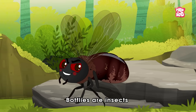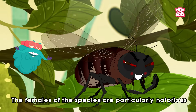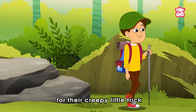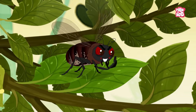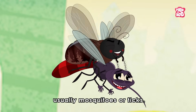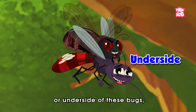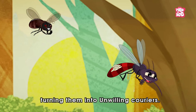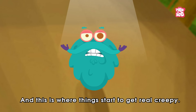Botflies are insects found in Central and South America. The females of the species are particularly notorious for their creepy little trick. Instead of laying their eggs on you directly, they hitchhike them onto other insects, usually mosquitoes or ticks. They'll stick the eggs to the abdomen or underside of these bugs, turning them into unwilling carriers. And this is where things start to get really creepy.